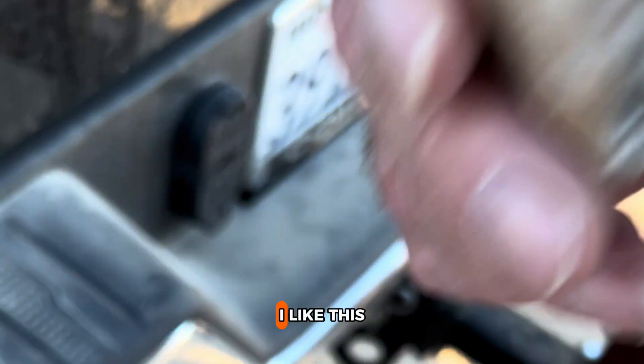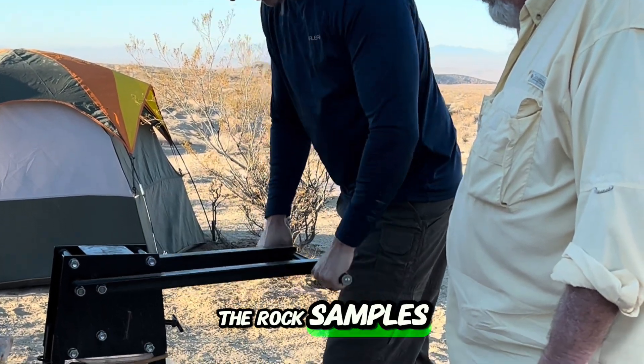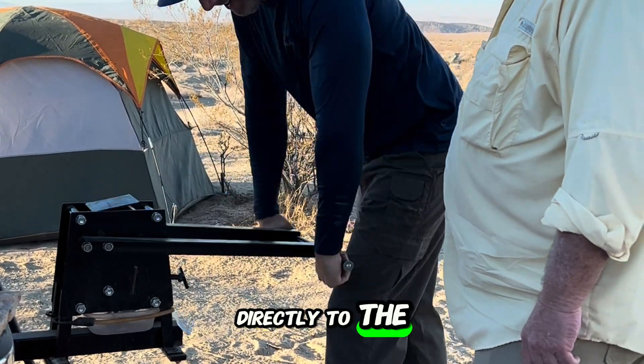I worked with Kevin to crush the rock samples. This rock crusher is a crazy crusher — it attaches directly to the hitch of my truck.